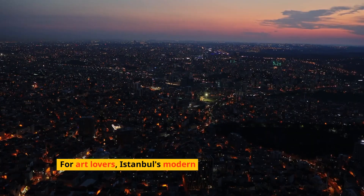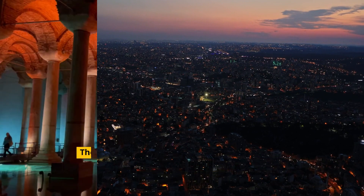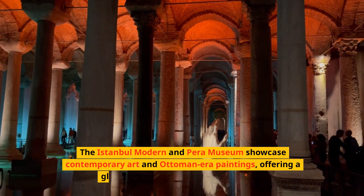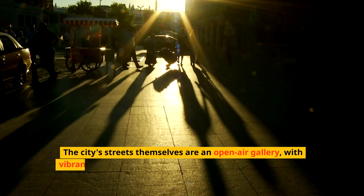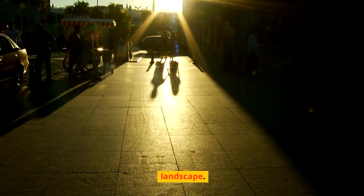For art lovers, Istanbul's modern art scene is as captivating as its historical sights. The Istanbul Modern and Pera Museum showcase contemporary art and Ottoman-era paintings, offering a glimpse into Turkey's artistic evolution. The city's streets themselves are an open-air gallery, with vibrant murals and street art reflecting its dynamic cultural landscape.